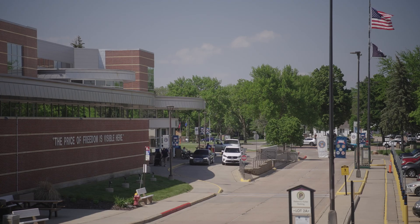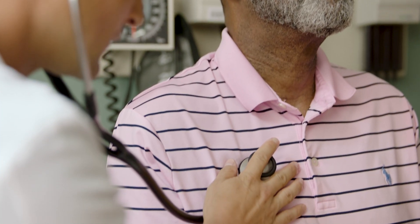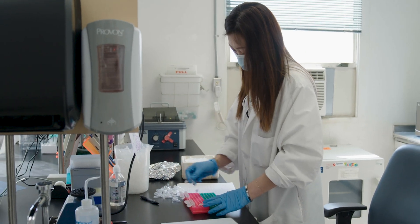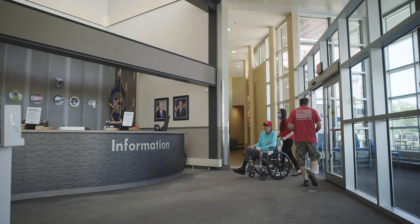VA cares for about 1 million veteran patients every year on the cancer care continuum from screening to survivorship. Nearly 55,000 new cancer diagnoses occur each year in VA, and new and more common forms of cancers are continuing to rise, some of which are connected to military service.